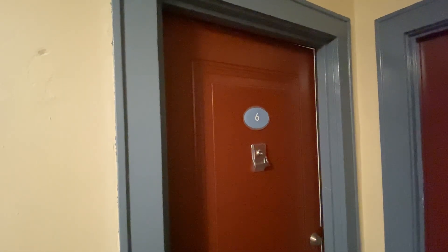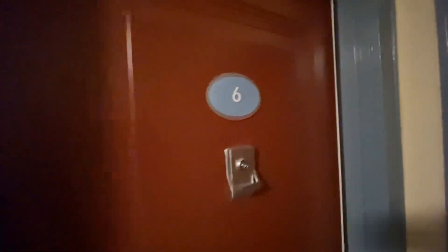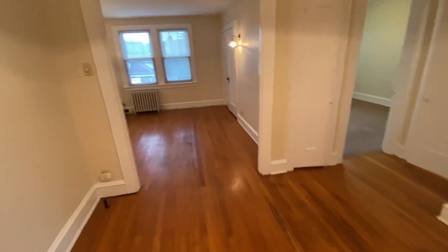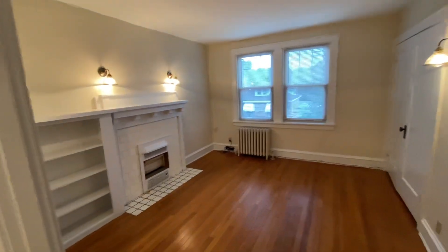Hi and welcome to 1241 Illinois Avenue, apartment number six. Let's take a look. This unit is located in Dormont, PA, just a few blocks down from the T-stop on Potomac.